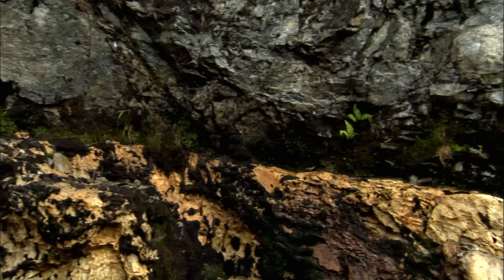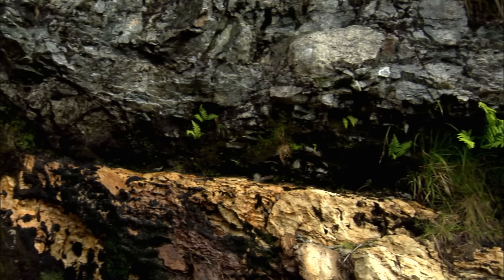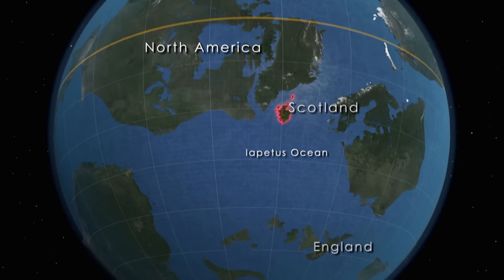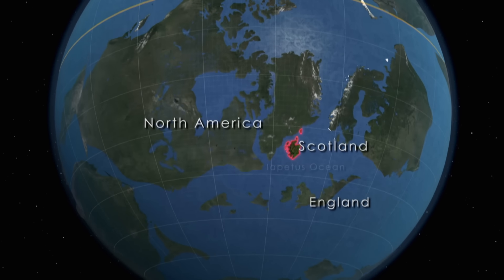But how did these two ancient continents collide? 450 million years ago, a supercontinent containing North America and Scotland lay deep in the southern hemisphere. At its margin was an ocean wider than the present-day Atlantic. On the other side was England and Europe. Around 450 million years ago, there was a major ocean where we're standing now — it was called the Iapetus Ocean, and it separated America and northwestern Scotland from southeastern Scotland and England. What happened in the 20 million years after that: that ocean closed, and eventually the two continents collided into each other.